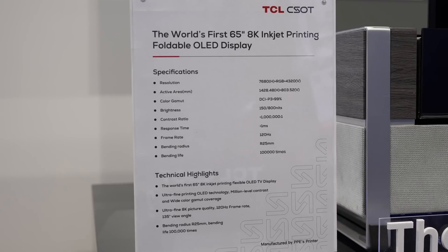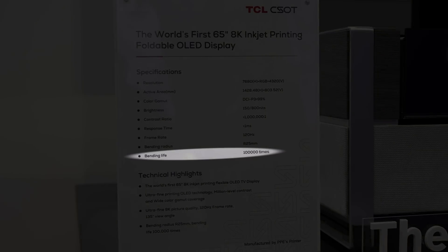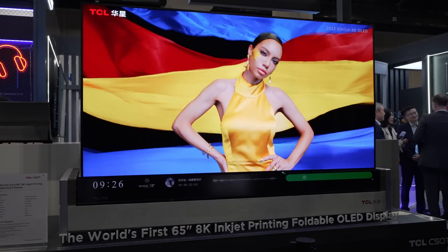If you look closely, the specification sheets say that it can be bended 100,000 times. Certainly, looking at the screen itself, I don't really see any creases, but from the side you can see that the plastic casing has started breaking up a bit.